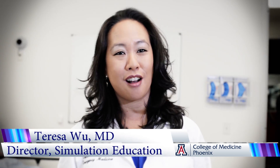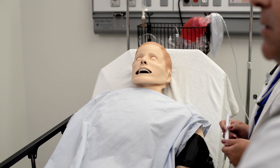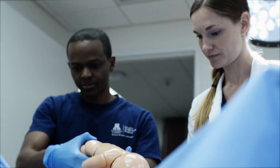Here at the University of Arizona College of Medicine Center for Simulation and Innovation in Phoenix, we are the evolution of medical education. Our students get hands-on experience with our state-of-the-art mannequins as soon as they start their first year, as opposed to other medical schools that may offer the experience only in their third and fourth years. That's what makes us unique here in Phoenix.